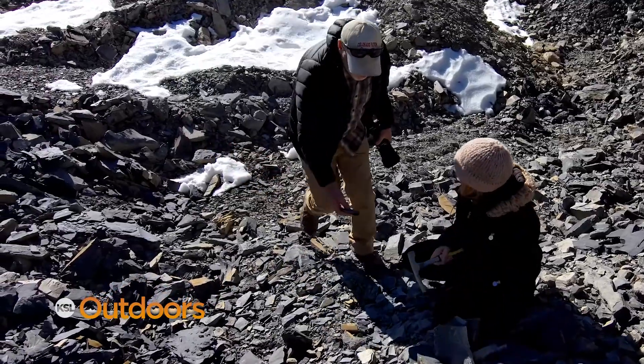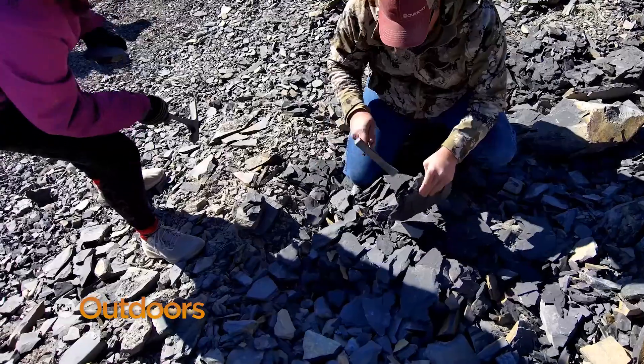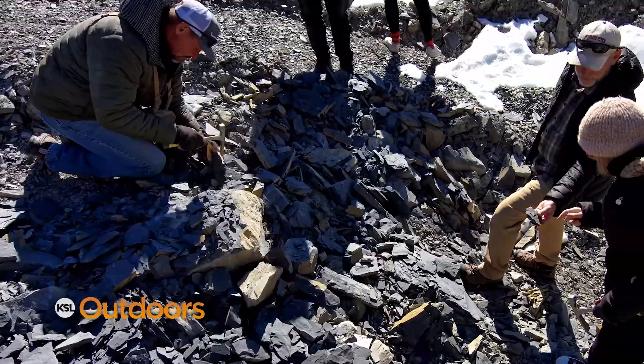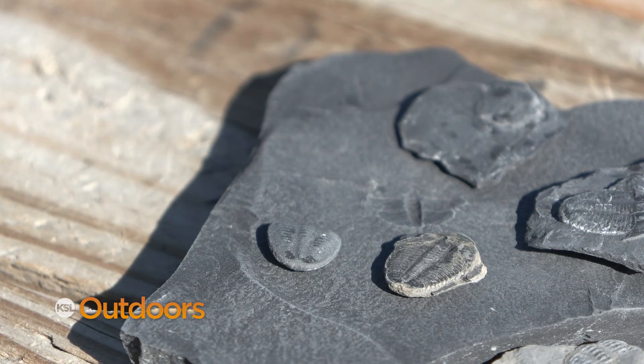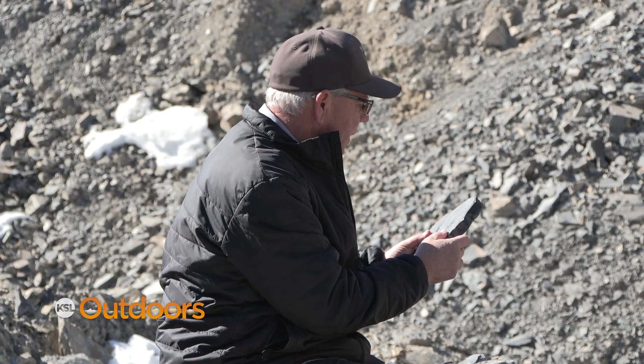I would imagine this is a highlight for a lot of families, young kids and stuff like that. People are a little surprised — we get a lot of people out here that say, oh, I just came out for my kids. But once they start digging, they realize they have more fun than their kids because they're just trying to find a better one, or a bigger one, or more complete. It's somewhat addictive.